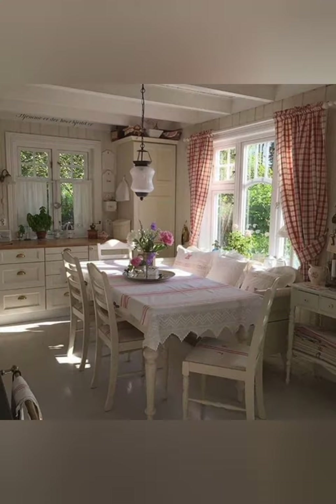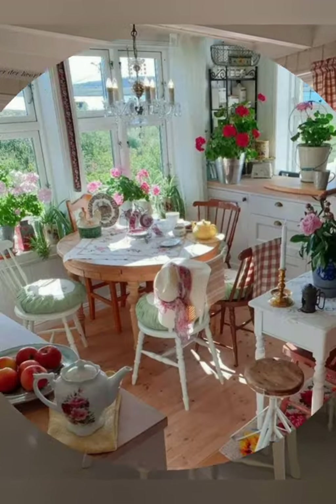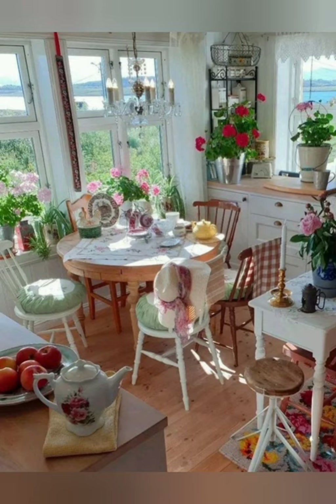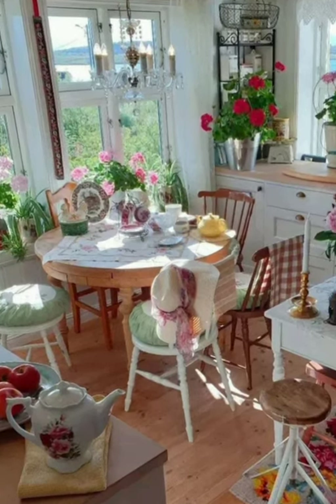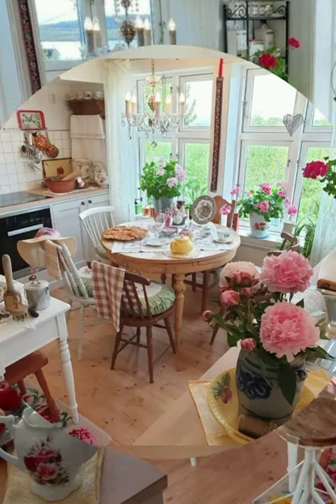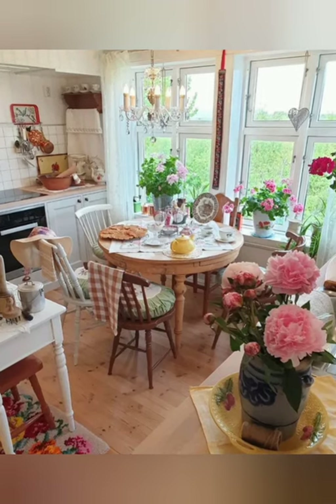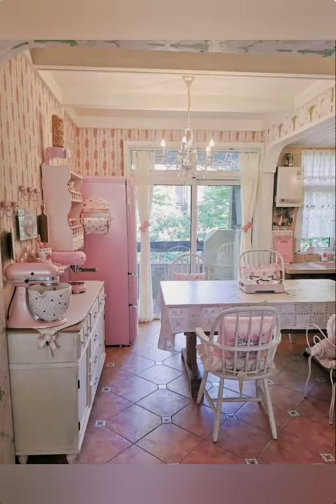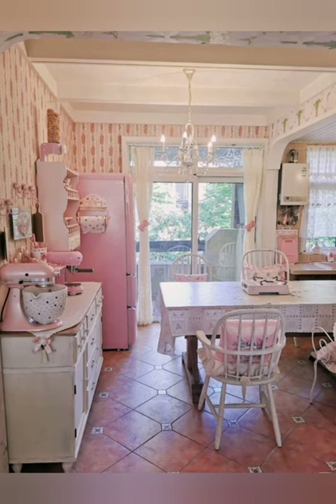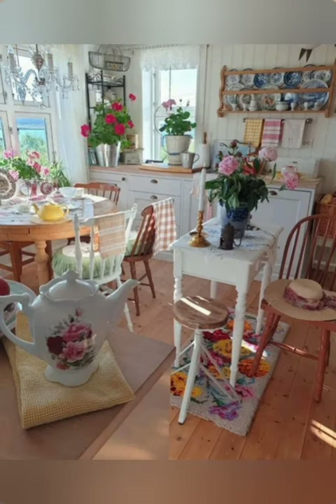Number twenty-five: farmhouse pantry door — replace a standard pantry door with a solid or distressed wood door featuring decorative panels or old iron hardware for a distinctive farmhouse touch. Number twenty-six: vintage cookbook collection — display a collection of vintage cookbooks on a countertop shelf, inviting nostalgia and providing inspiration for home-cooked meals.